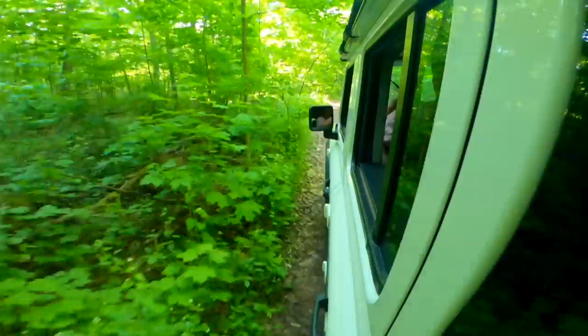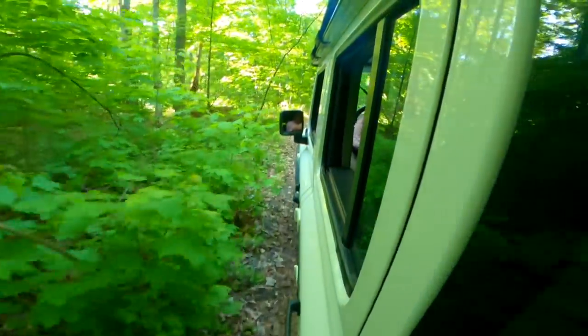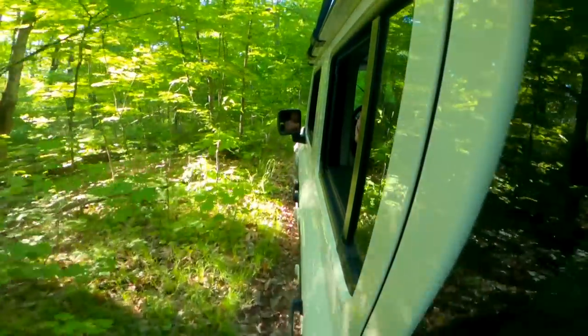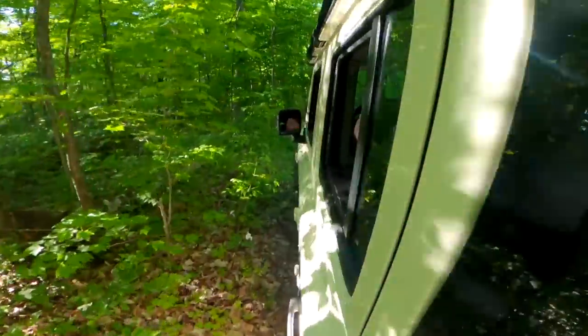Great visibility all the way around with very little blind spots. We are in low range right now — you can feel the torque instantly. We're going to go up this hill to test the lockers on a nice incline. It's full-time four-wheel drive — you have high, low, and then locked either in high or low.